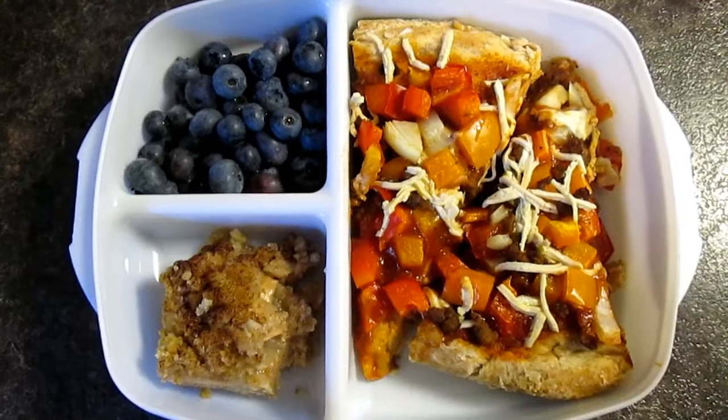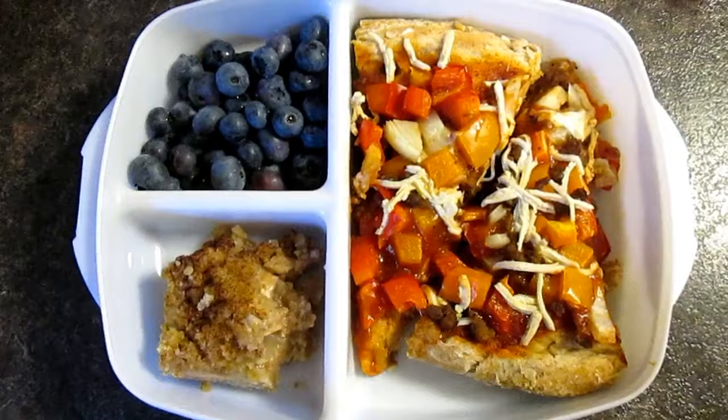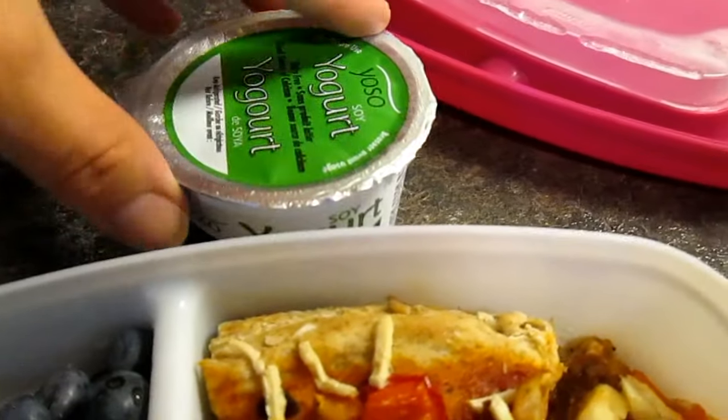Today she had pizza that I made, blueberries, and an apple square for dessert. She also had a blueberry yogurt for a snack.